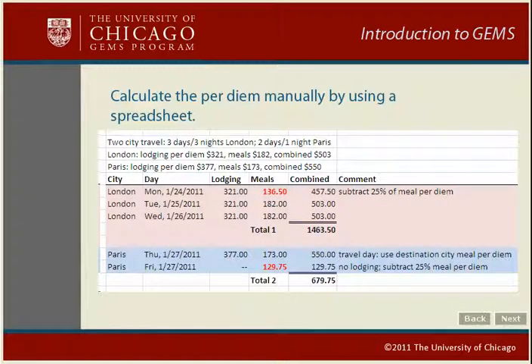But what if you travel to two or more cities? In this case, you will need to include a separate per diem expense for each destination city. For example, if you spend three days in London and two days in Paris, you'll want to create two per diem expenses for the specific month of travel. First, calculate the meal and lodging for the first city, subtracting 25% for first-day meals. On the travel day to the second city, use the full meal per diem for that destination — in this example, Paris. Subtract 25% for the last-day meals and do not include a lodging per diem for the last day. Now you have two totals, which you will use to create two per diem expenses in GEMS.